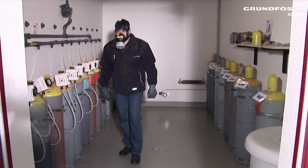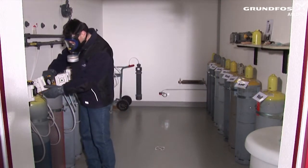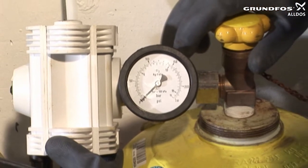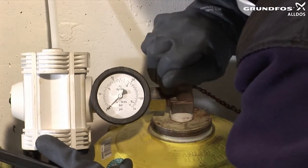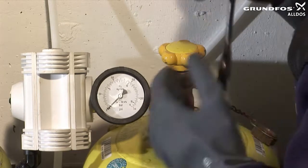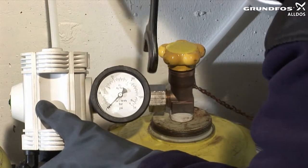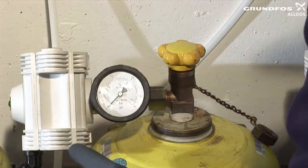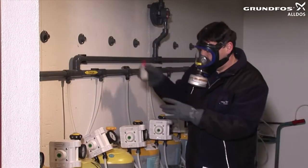First, determine which of the connected cylinders are to be changed. To do so, check the manometer readings on the cylinder valves and the upstream vacuum safety valves. On a cylinder which is to be replaced, first close the main cylinder valve — the manometer should now indicate zero. Loosen the lock nut on the armature by about half a turn and carry out an ammonia test in close proximity to check for leaks.